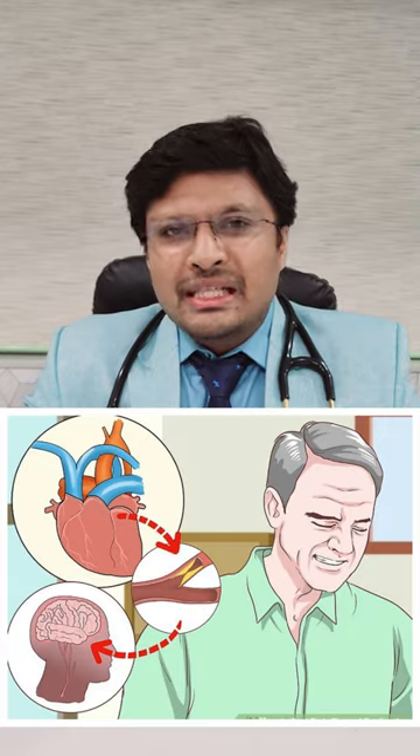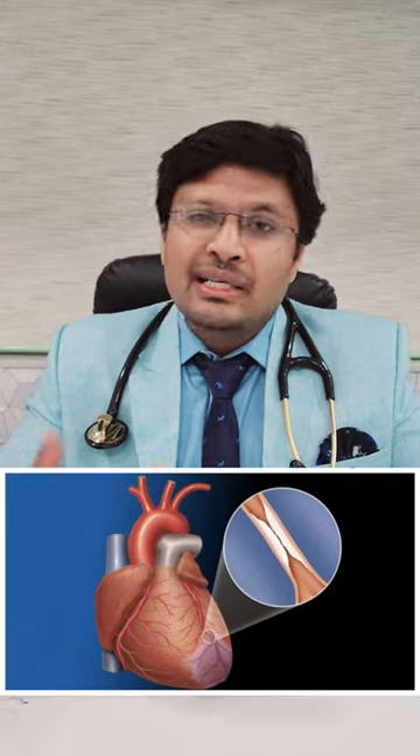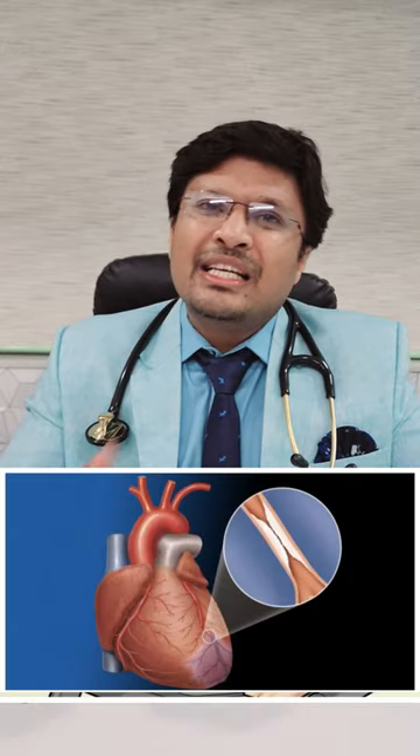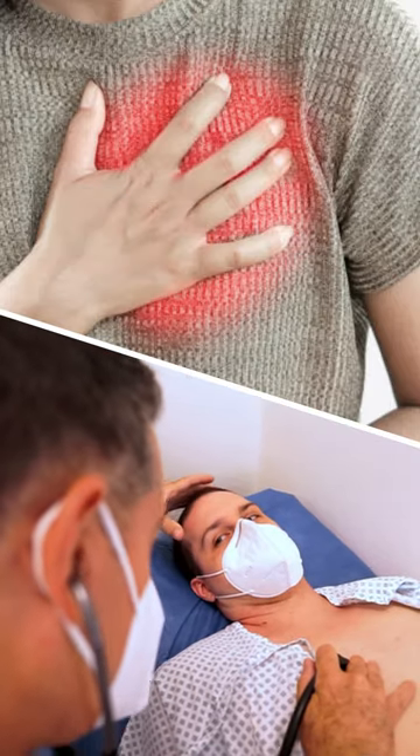But once the blockage gets beyond 70%, the patient starts developing exertional symptoms like exertional breathlessness, exertional pain, heaviness in the chest, pain in the neck, pain or paresthesias in the left limb, palpitation on exertion, and feeling of lethargy and fatigue.